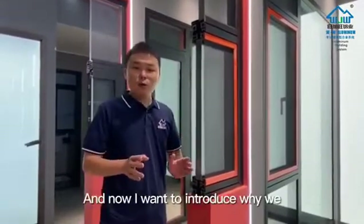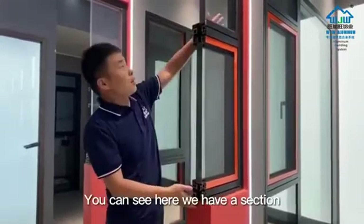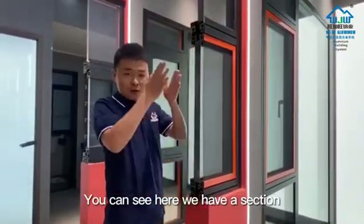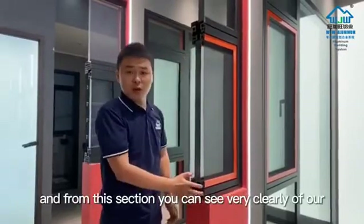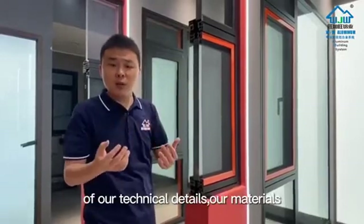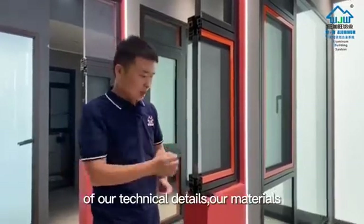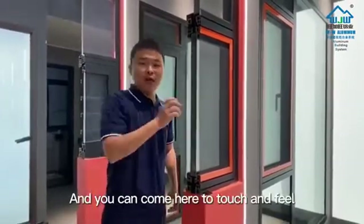And now I want to introduce why we show our product in this way. You can see here we have a section sample of this product, and from this section you can see very clearly our technical details, our materials and its performance. And you can come here to touch and feel.